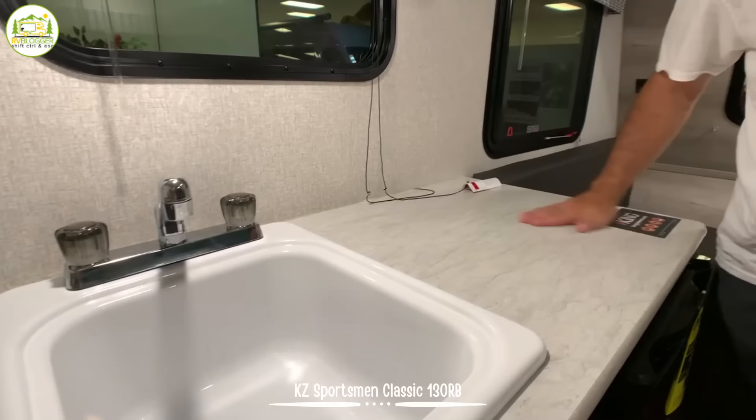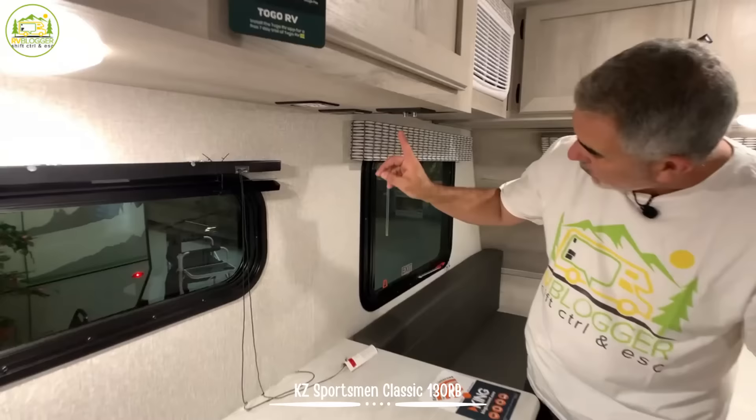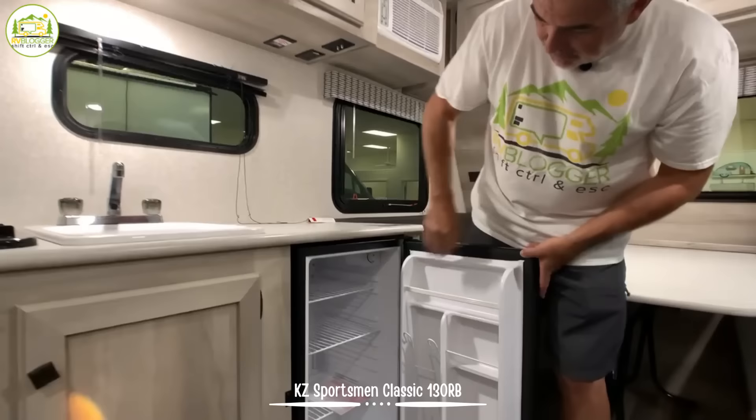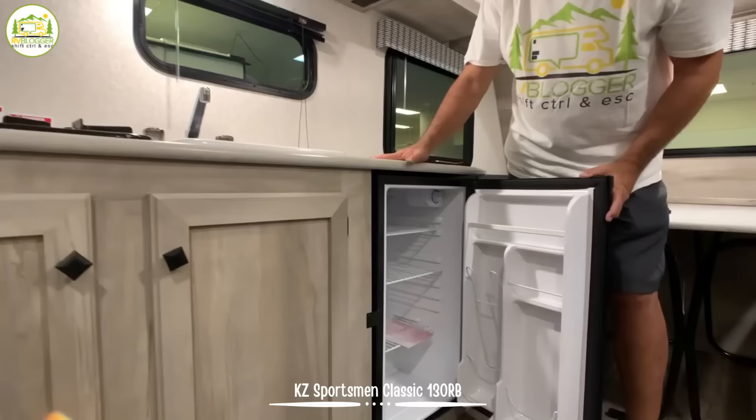One other feature you'll notice is underneath here you've got your cable TV and a receptacle, but I don't see a place where you can mount a TV on the wall. You might be able to mount an arm here with your TV on it, or you could set your TV right on the countertop. Down below, you've got a refrigerator. The one thing I don't really like about this fridge is that it does not have a separate area for your ice trays, but other than that it's a decent sized fridge. You also have additional storage area underneath the sink and the stovetop.